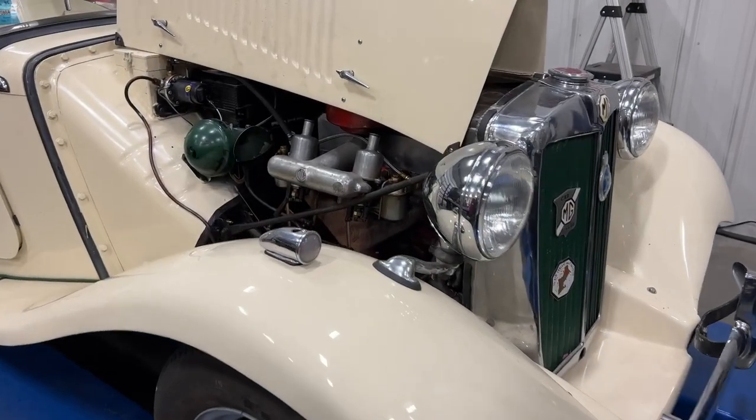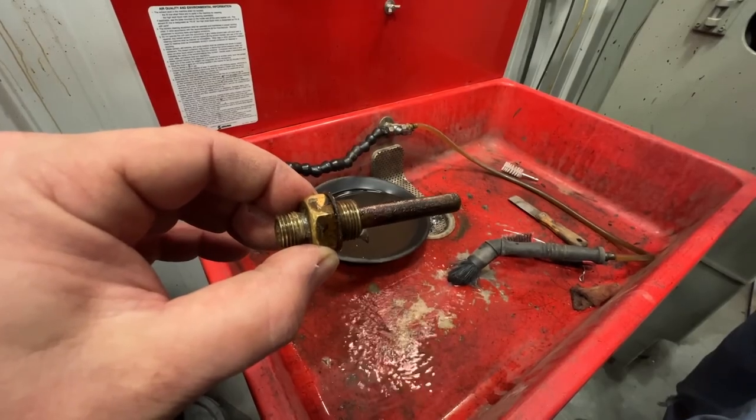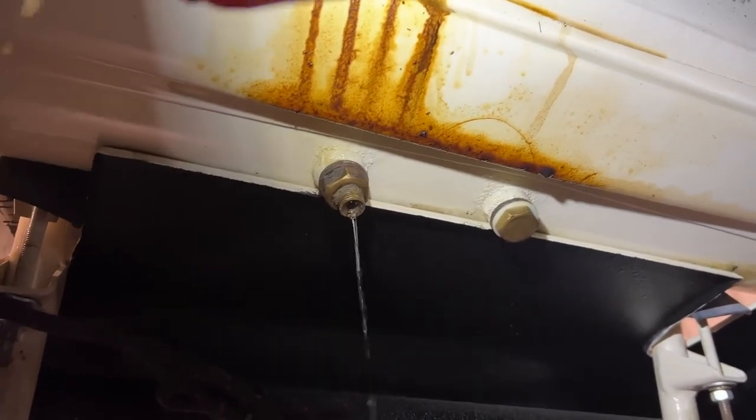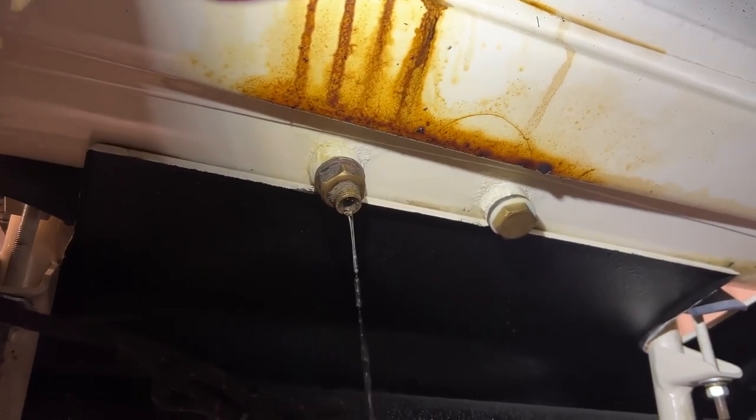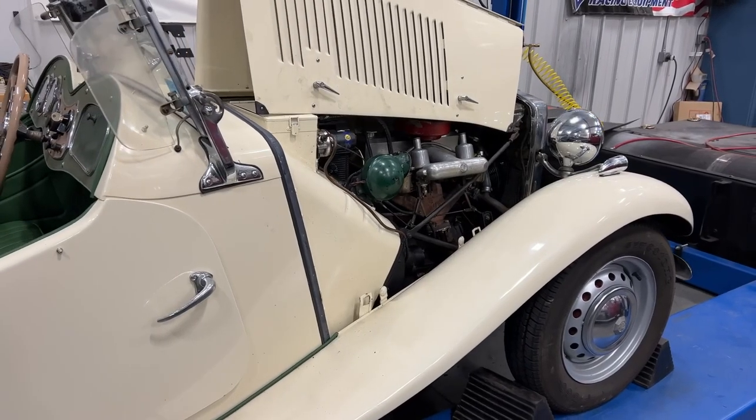Well, at least this ended up being a pretty simple fix. The screen inside of the fuel tank got completely clogged up. All the fuel was drained out, but it wasn't that dirty — it doesn't take a whole lot to clog that screen up. So I'll get this buttoned back up and let's take it for a drive.